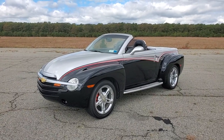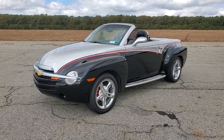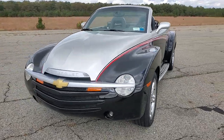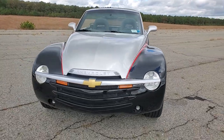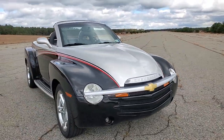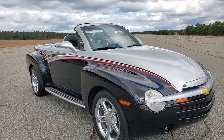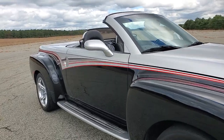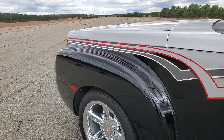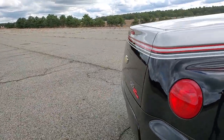Hey guys, thanks for joining us today. Mike here, we be autos. Today we have a gorgeous 2005 SSR. These are becoming a little more scarce, especially with low miles. This one came from the factory finished in black, and then it has a custom paint job in a two-tone silver. All the striping is cleared over and buffed and sanded so you can't even feel it. Chrome wheels, leather interior, heated seats, and completely stock — a little over 43,000 miles.